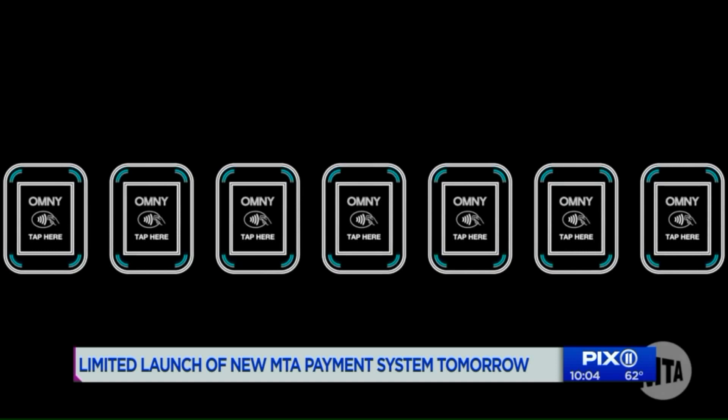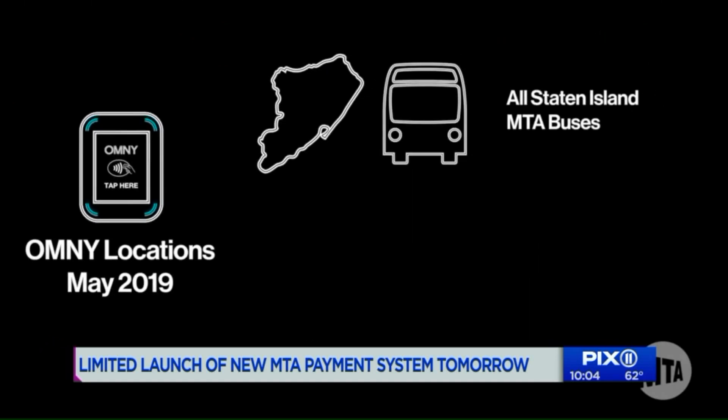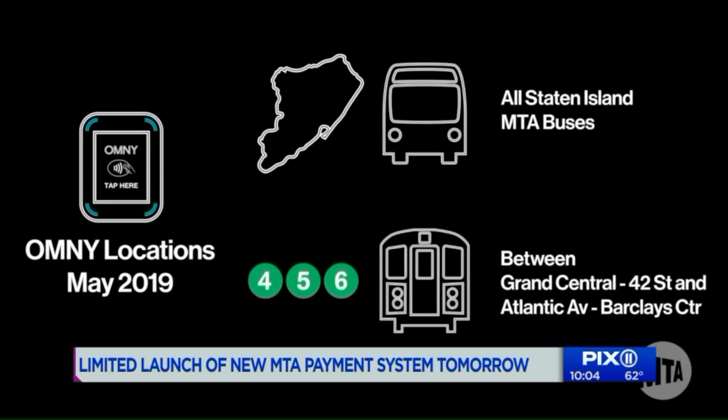I've heard it, but I've not seen anything. The pilot program is at 16 stations on the 4, 5, 6 line between Grand Central and Atlantic Avenue Barclays, and Staten Island buses. You can tap and go at the turnstile, or you could use Apple Pay, Google Pay, or Samsung Pay.